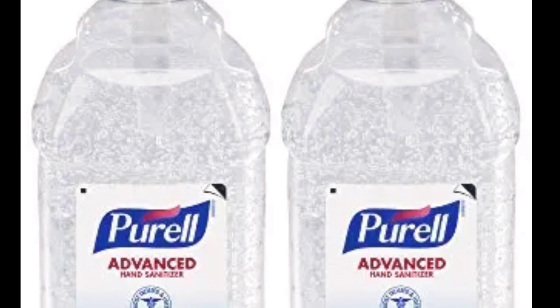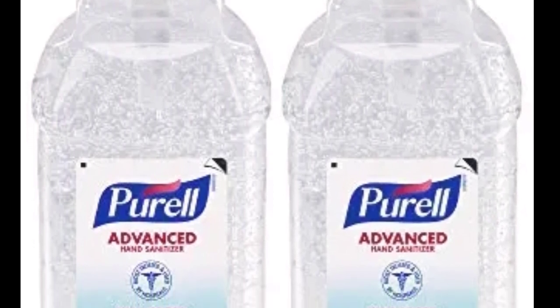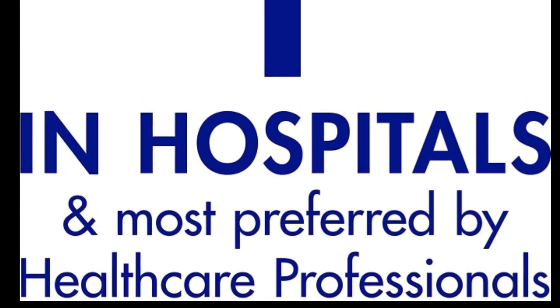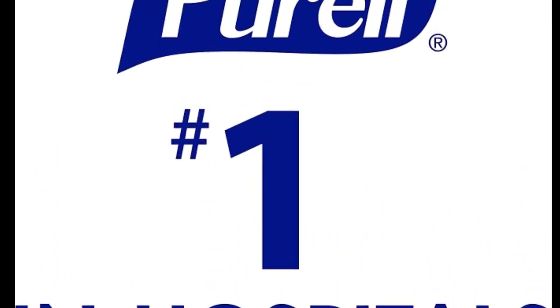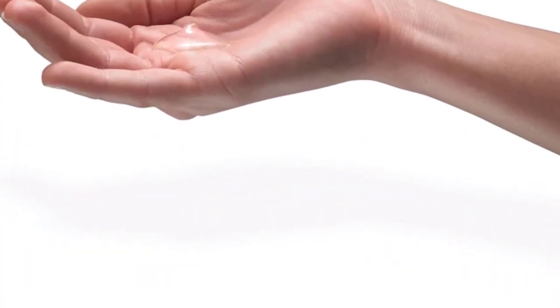Purewell Advanced instant hand sanitizer is the most used product in most hospitals and clinics. It contains 70% alcohol. You can use it in your office, home, car, or any place. It not only keeps your hands germ free but soft and smooth as well.